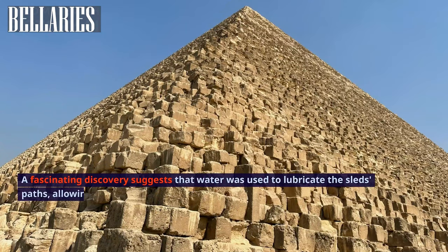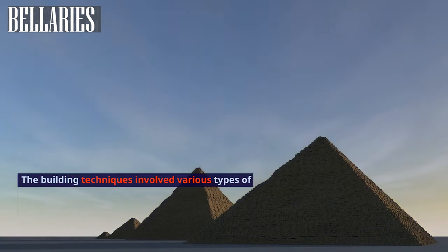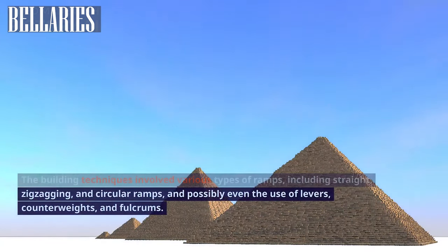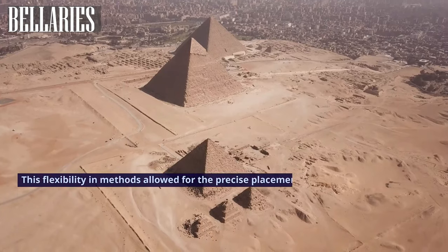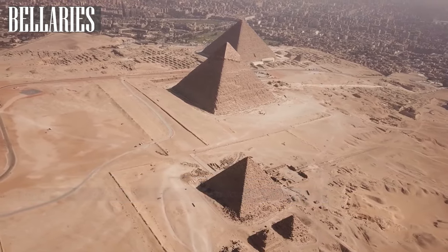A fascinating discovery suggests that water was used to lubricate the sleds' paths, allowing the heavy stones to be transported with minimal friction. The building techniques involved various types of ramps, including straight, zigzagging, and circular ramps, and possibly even the use of levers, counterweights, and fulcrums. This flexibility in methods allowed for the precise placement of stones, one on top of the other, leading to the towering structures we see today.